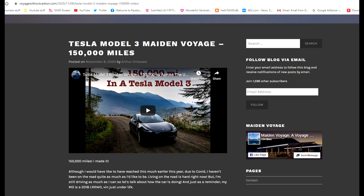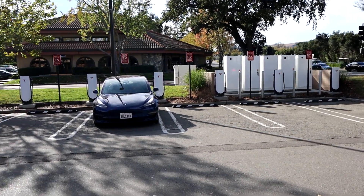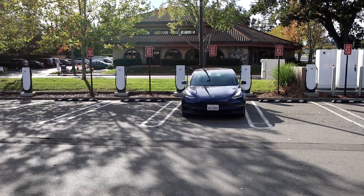Before we start, I want to give credit to Arthur, the author of the blog Voyage Without Carbon. I got the information for the degradation calculation from his blog — the link is in the description. He has a long-range rear-wheel drive with over 150,000 miles that he's been driving around the country and blogging about. One more general consensus: there's a 1% leeway with battery percentage because it doesn't show decimals, so we'll use that as part of the calculation.